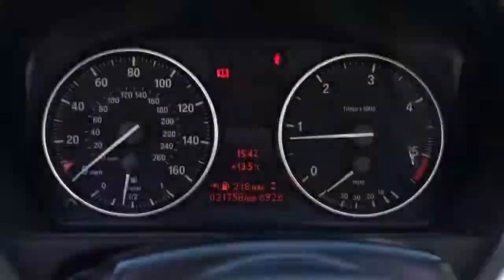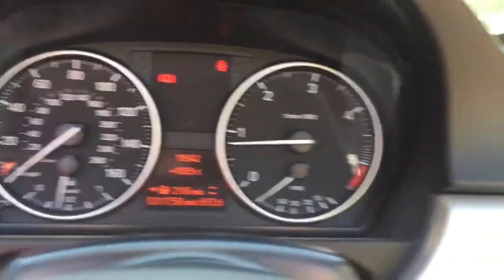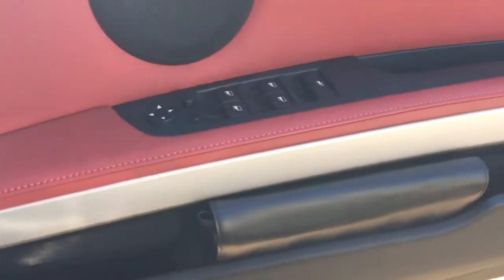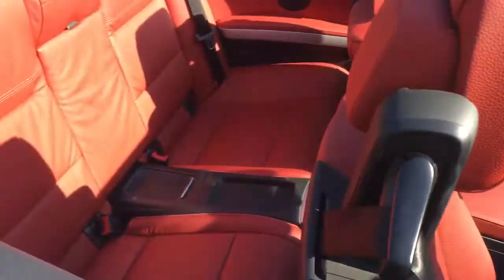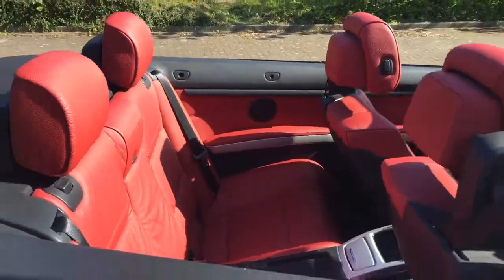The car has a genuine low mileage of 31,758. It features front fog lights and electric windows all round, as well as electric mirrors. It has four seats, and we also have the wind deflector at the back of the garage.